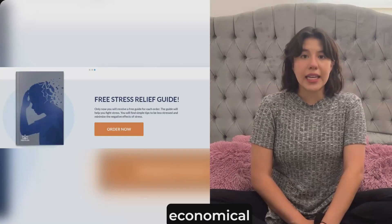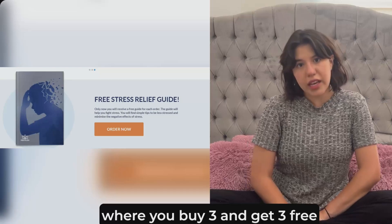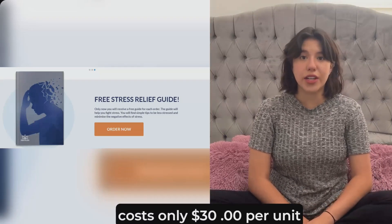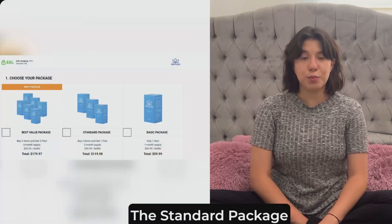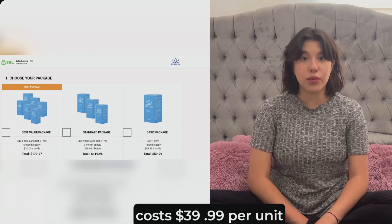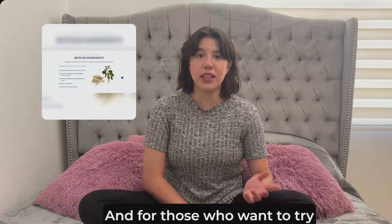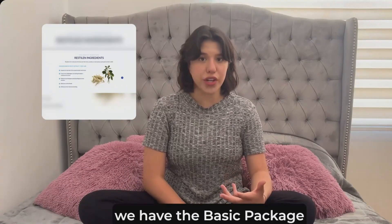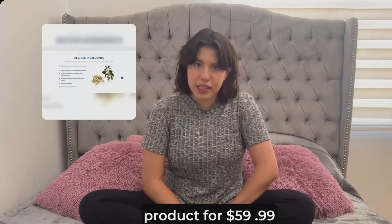We have special packages available that are really economical. The optimal package, where you buy three and get three free, is enough for six months and costs only $30 per unit, totaling $179.97. The standard package, where you buy two and get one free, is enough for three months and costs $39.99 per unit, totaling $119.99. And for those who want to try it for a month, we have the basic package, which includes just one product for $59.99.